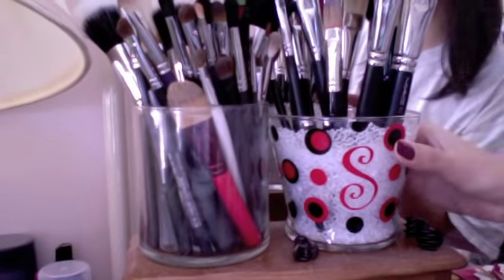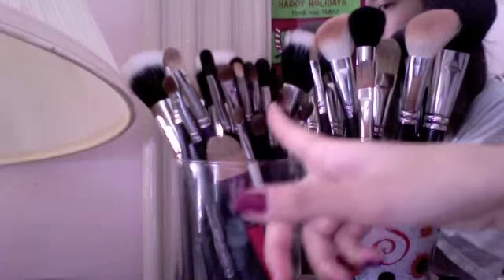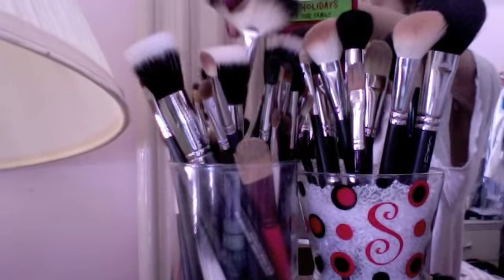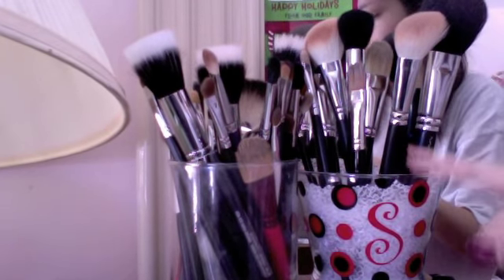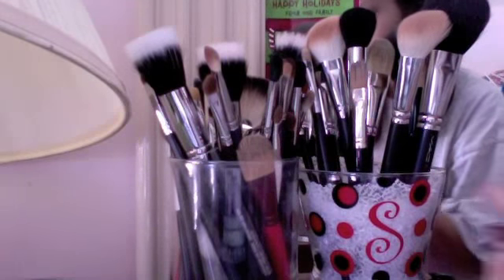So this is my makeup area — it's semi-organized, it could be much better. This is my new brush holder; it's Glitzy Glam. If you guys know what that is, I'm pretty sure some of you do. This holds my face brushes, and these are the majority of all my eye brushes right here. It holds a couple of face brushes too because I couldn't fit all my face brushes into the Glitzy Glam one since the beads are popping out. I really like this — it's red and black, my favorite colors.